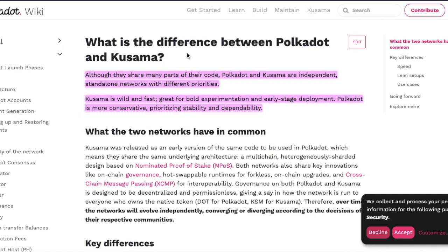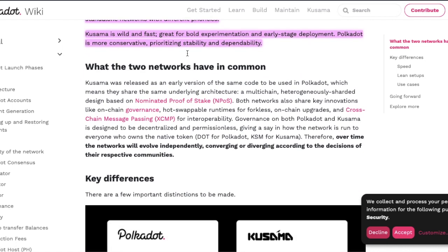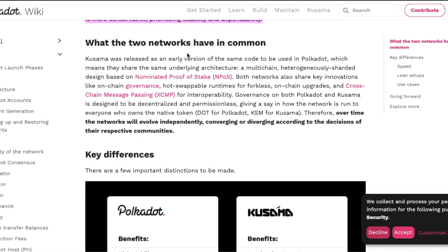Kusama is wild and fast — great for bold experimentation and early stage deployment — whereas Polkadot is more conservative, prioritizing stability and dependability. Kusama was released as an early version of the same code to be used in Polkadot, which means they share the same underlying architecture: a multi-chain, heterogeneously sharded design based on nominated proof of stake.